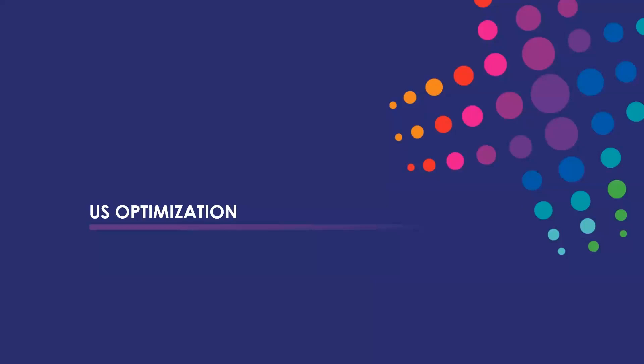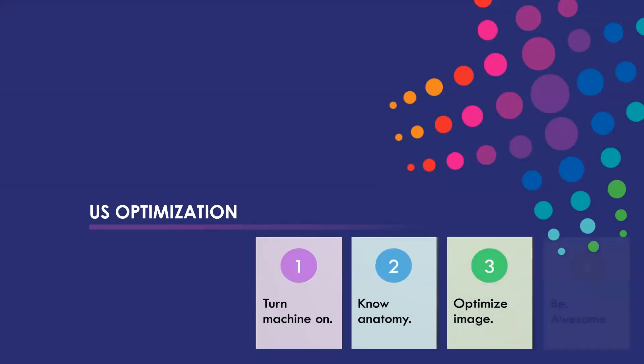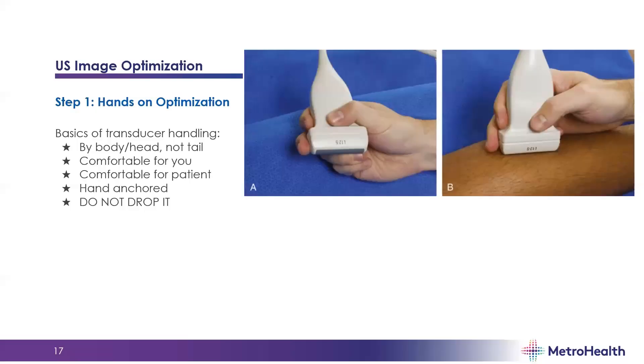A few key things about optimization: step one is turn the machine on, step two is know your anatomy, step three is optimize the image, and step four is go forth and be awesome. For hands-on optimization, make sure you're holding the probe correctly — I usually use three fingers on the probe with the other two anchored on the body. Be comfortable, have the screen visible without straining your neck or back. Make sure the patient is comfortable too, and don't drop the probe — the piezoelectric crystals inside are expensive to replace.